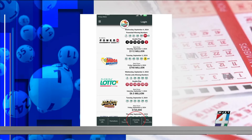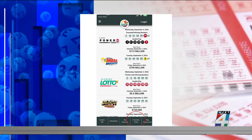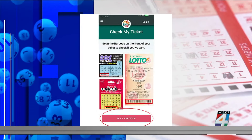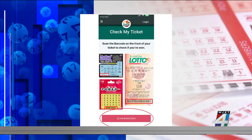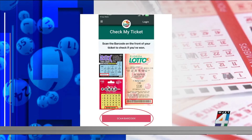Here's how it works. You download and open the app, and at the bottom of the screen, you tap the 'Check My Ticket' tab. Then scan the barcode, which you'll find on the ticket at the bottom, to see your results. It is important to know that the app is not foolproof, and it can be sluggish the day after a big drawing.